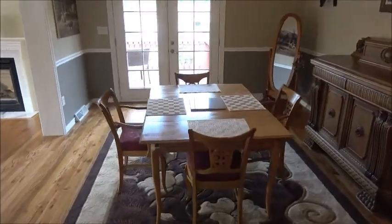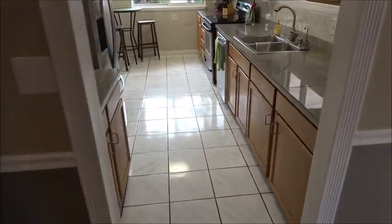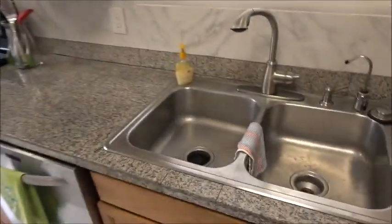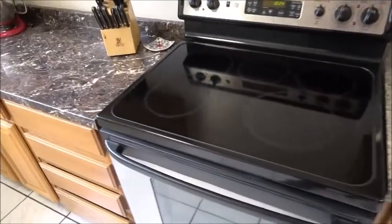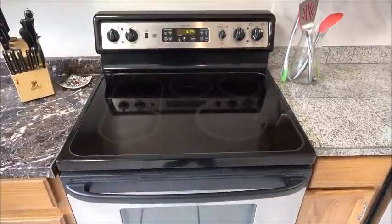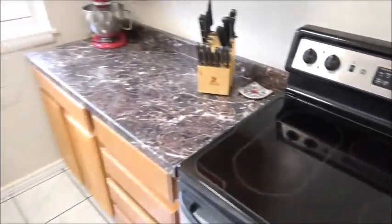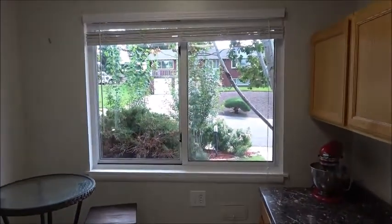Nice dining room with a door to the deck overlooking the backyard. Here's the kitchen — stainless steel appliances, granite tile countertop. Here's an electric cooktop with five burners. And there's an eating area here next to the window to the front yard.